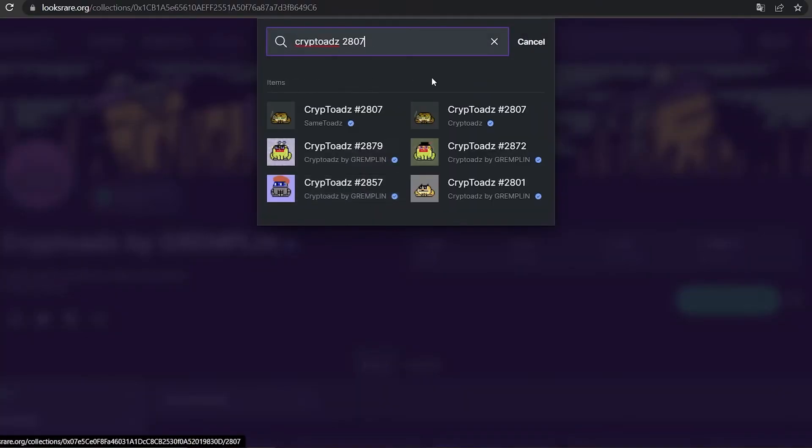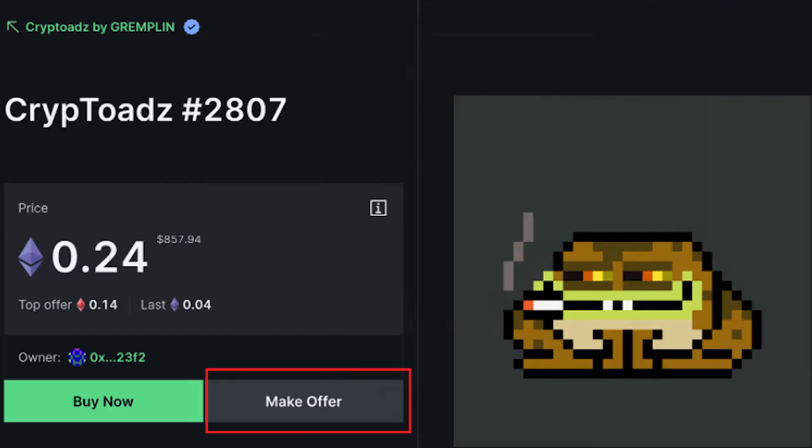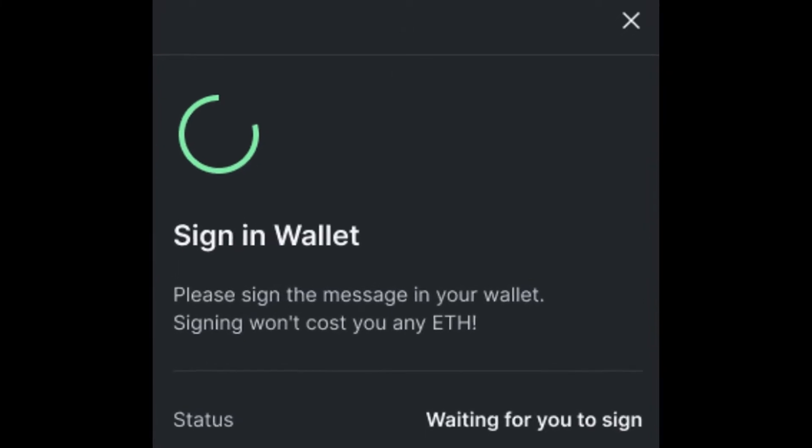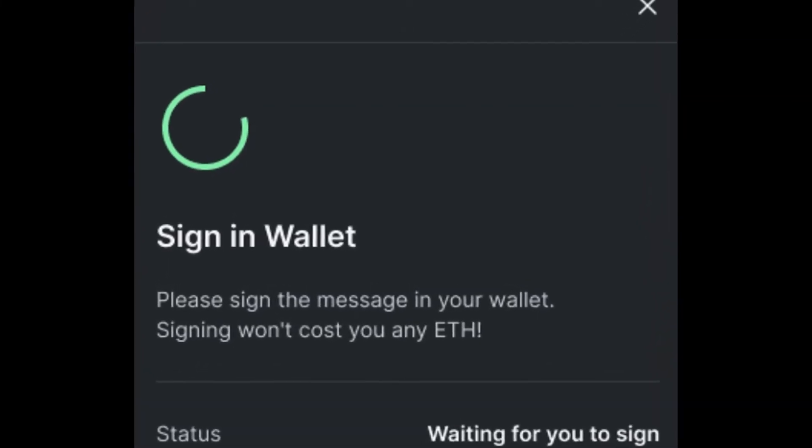You can also make an offer on the NFT directly. Start the process by clicking on Make Offer. A modal will appear where you will need to input the amount of Wrapped Ethereum you wish to make the offer for. After that, click on Make Offer and a confirmation will appear. You will now need to confirm this action with your wallet.